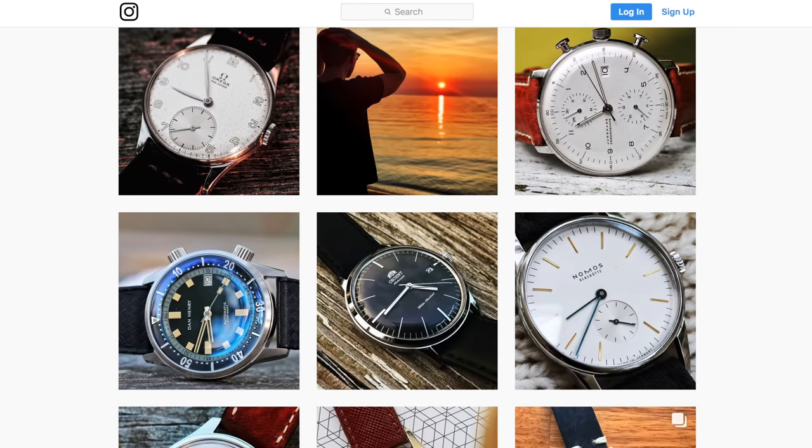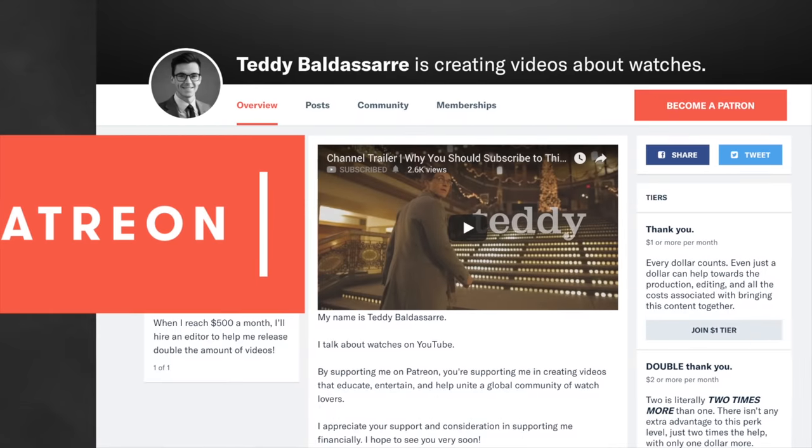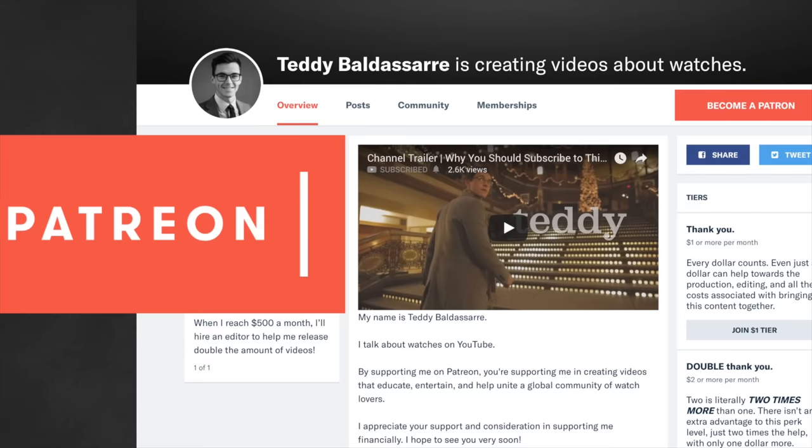Also check out our Patreon — we get access to live streams, private live streams with me every month, discounts on our upcoming store, and some really cool perks as well. That all supports this watch community we've created here on this channel. So guys, thank you so much for watching. Be well and I will see you all very soon.